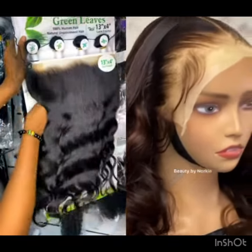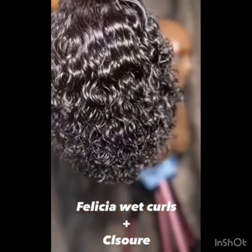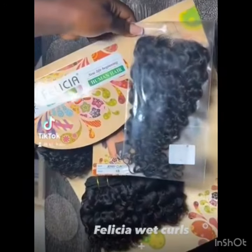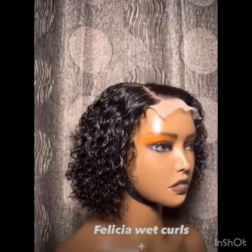With Green Leaf, you can rock it and achieve this particular style you are seeing on the screen. Another one is Felicia — Felicia is a very beautiful packet hair and it's not expensive, not even up to 20,000 naira. So guys, if you're looking for an affordable jerry coil, you can look out for this particular Felicia.